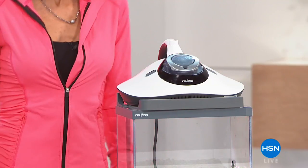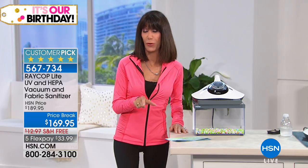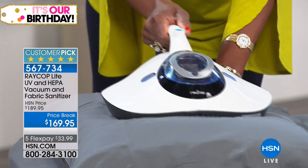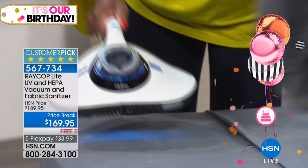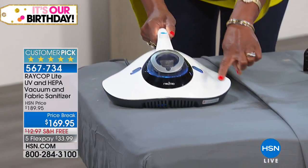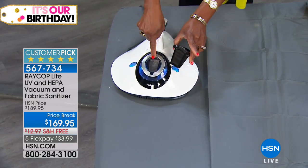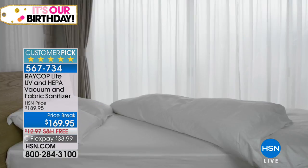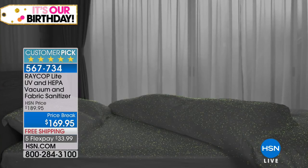I've never had the opportunity before to present this item, but I spent time on our website reading the reviews — perfect five-star reviews for the Raycop. I am obsessed. Every time I crawl into bed, I'm always worried about dust mites. We have for you today an item that is not just a HEPA vacuum and fabric sanitizer — it has a powerful UV lamp that will suppress the movement of dust mites, basically alter the DNA of the eggs, and reduce hatching. It will change the way you sleep and feel every day.